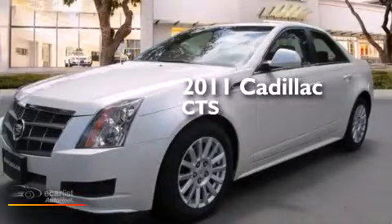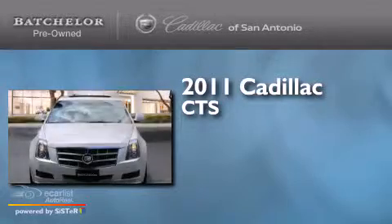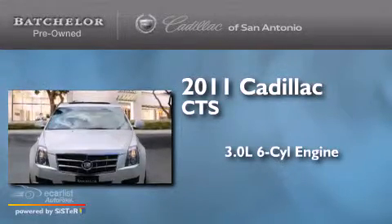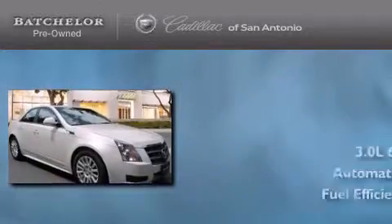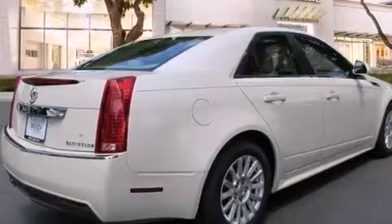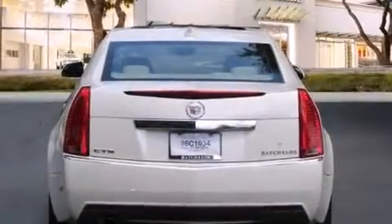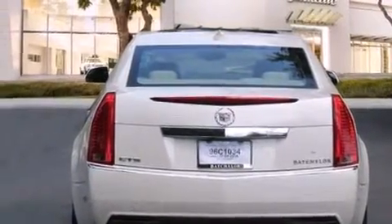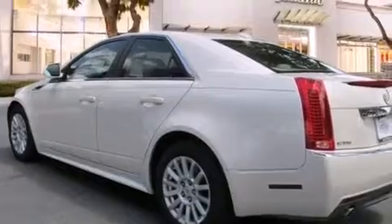This is a certified pre-owned 2011 Cadillac CTS. It features a 3.0-liter six-cylinder engine and an automatic transmission. Its top features include a navigation system, a rear-view camera, a low-tire pressure indicator, a DVD video player, 10 perfectly positioned speakers, and a sunroof that enables you to fill the cabin with fresh air at the push of a button.